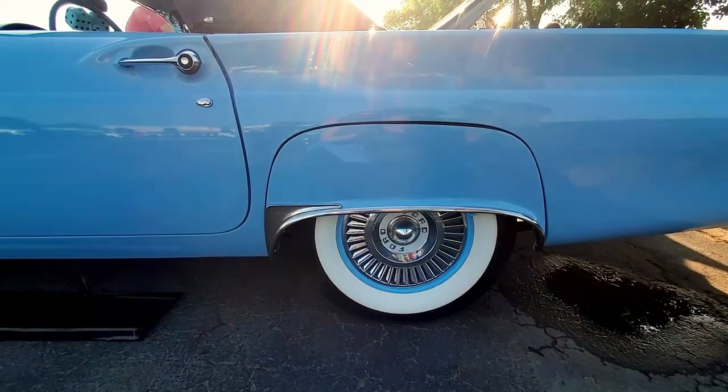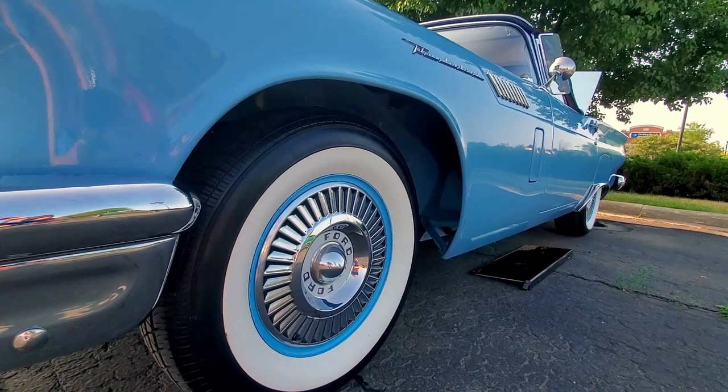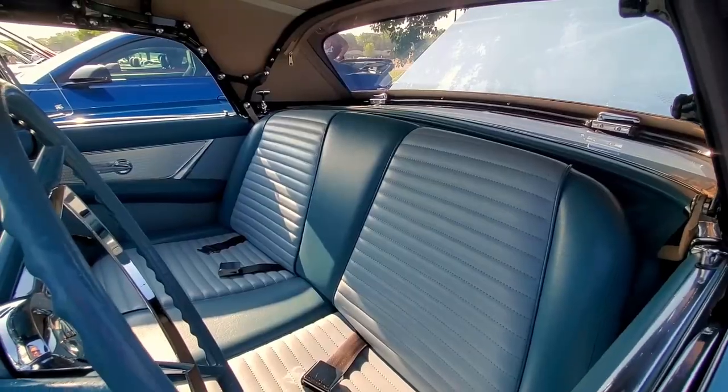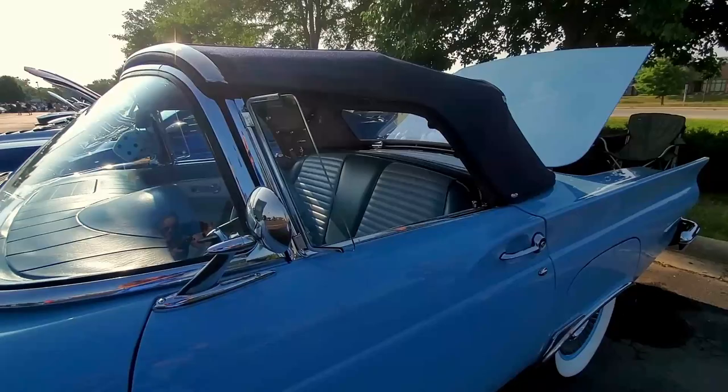I brought it out in 1995 and did a body-off restoration that took about four years and $48,000. I've been showing it now for 22 years. I turned 85 years old this March and I'm still enjoying my T-Bird. I weigh the same now as I did when I bought this car — well, you've got to stay small because these cars aren't made for bigger people. It's motivated me to keep trim and slim. A new diet plan: get a collector car!